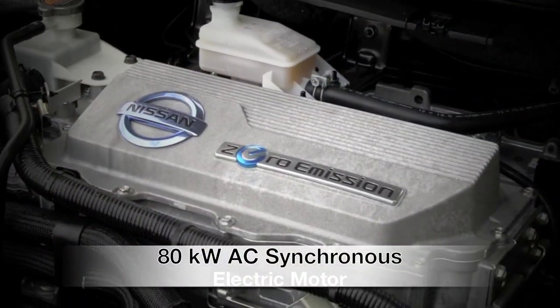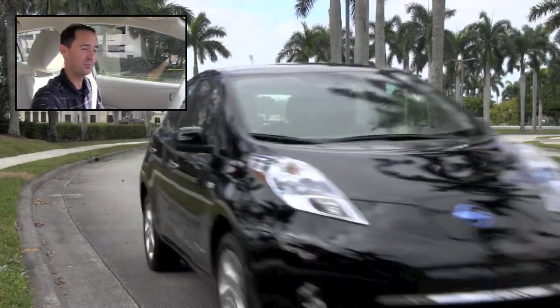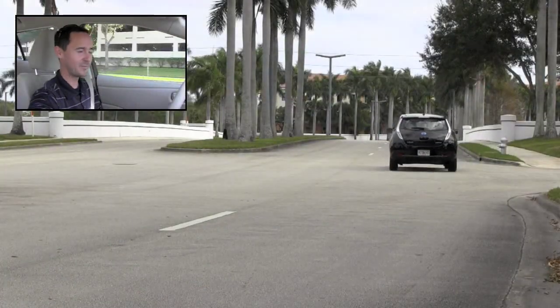Now let's talk power. Some are concerned that with an electric vehicle they might get run over by other vehicles on the interstate — you don't have to worry about that. This has an 80 kilowatt AC synchronous electric motor. I'm rolling along and accelerating quickly — up to 40, now 50 miles an hour. It only has 107 horsepower, but it has almost double that in torque, so the power is right there at the wheels. This thing can get up and go. It's not a sports car, but you don't have to worry about not being able to accelerate and merge with traffic.